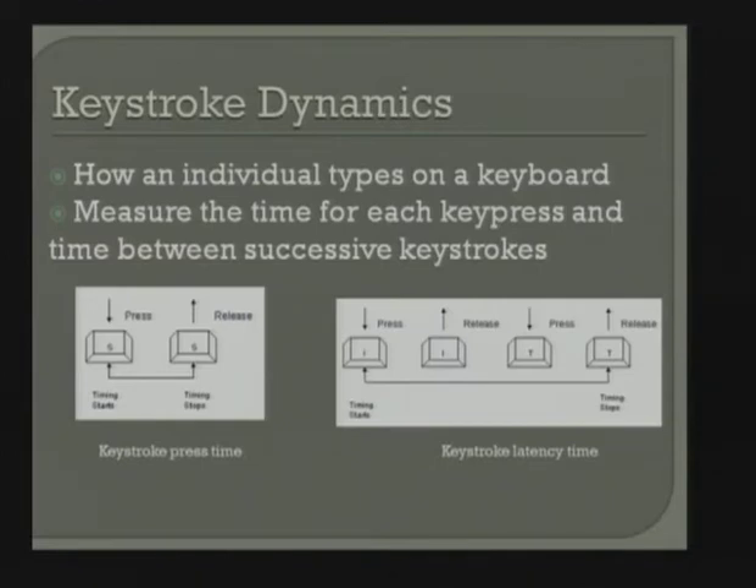Keystroke dynamics measures how people type on the keyboard — looking at key press and key interval times. There's keyboards everywhere, but keystroke dynamics hasn't taken off that much despite having a lot of potential, and there's active research work being done in many groups. One challenge is interoperability: you're used to your keyboard, and when you go to someone else's keyboard it takes time to adjust.